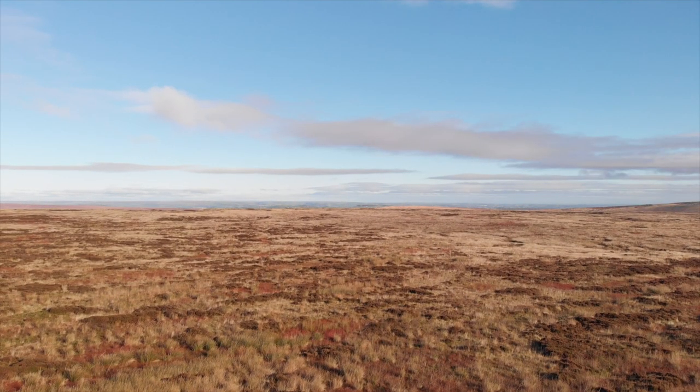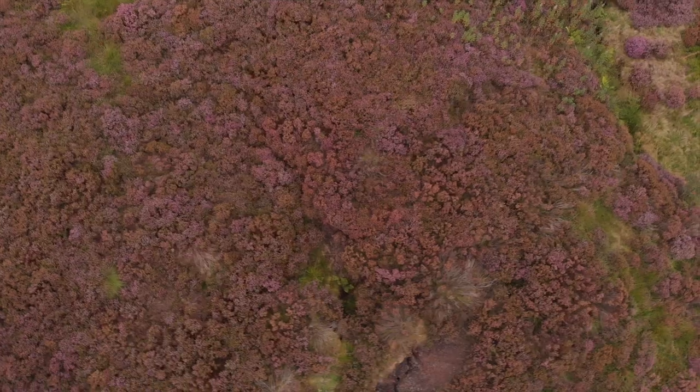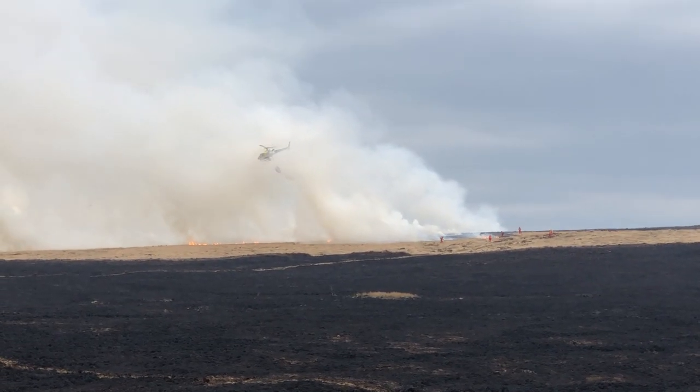Right now is a really critical time both for our climate and for our wildlife. We know that we're really starting to feel the effects of climate change — that's not just a global problem, we feel it here in the South Pennines. Things like summer droughts, exceptional temperatures, exceptionally dry conditions, and really high fire risk — just last summer.